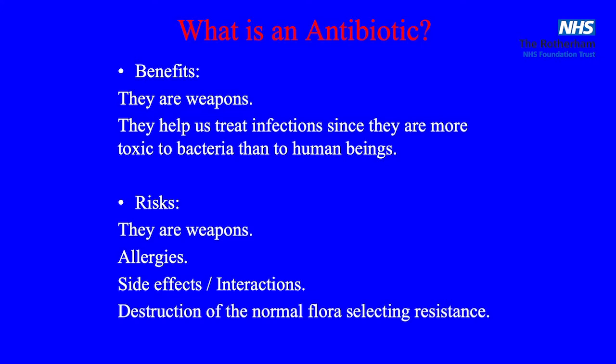Antibiotics also help us kill bacteria because they are less toxic to us than they are to bacteria — meaning that they are toxic. This is the message I want to tell you here. The risks are that they are weapons. It's a risk to give somebody a weapon, a risk that we don't know how it's going to kill and what it's going to kill.